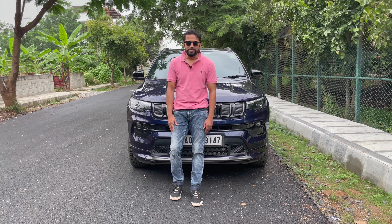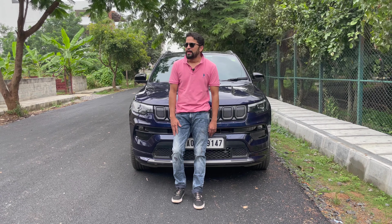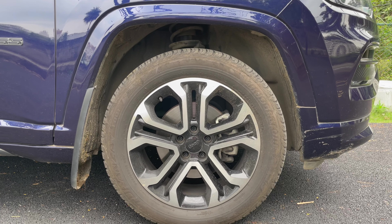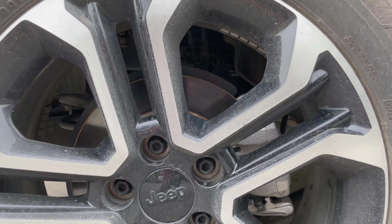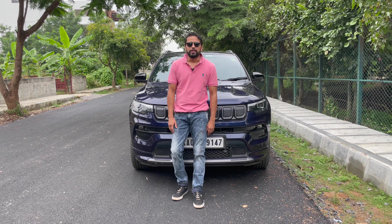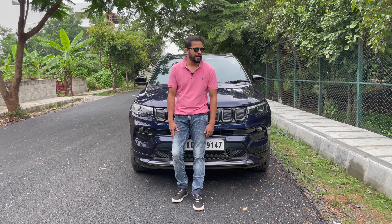Talking about the build quality — it is absolutely amazing. From the thud of the doors to the thud of the bonnet, it sounds very solid. It has a very butch, masculine exterior. The squared wheel arches and the 18-inch alloy wheels look very proportional to the overall size of the car. All four disc brakes help with braking performance — we tested them in Ladakh on a few occasions with panic braking and the brakes helped us a lot.